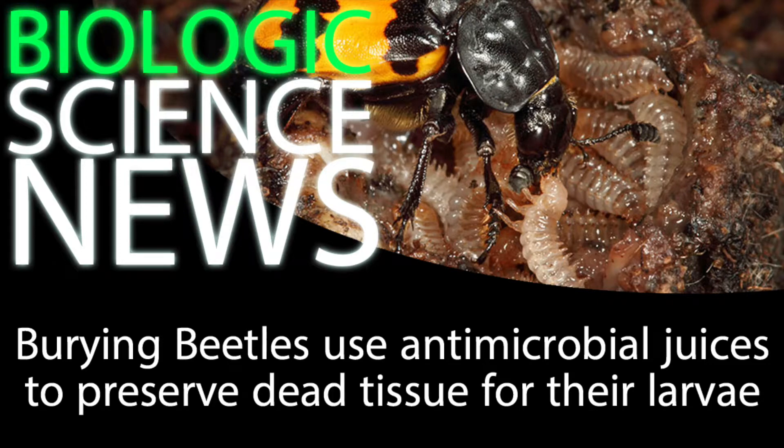In case you forgot just how wicked and indescribably gnarly life in the wilderness can be, a new study published in the Proceedings of the National Academy of Sciences has found that beetle secretions can make a rotting corpse an ideal nursery for its larvae.